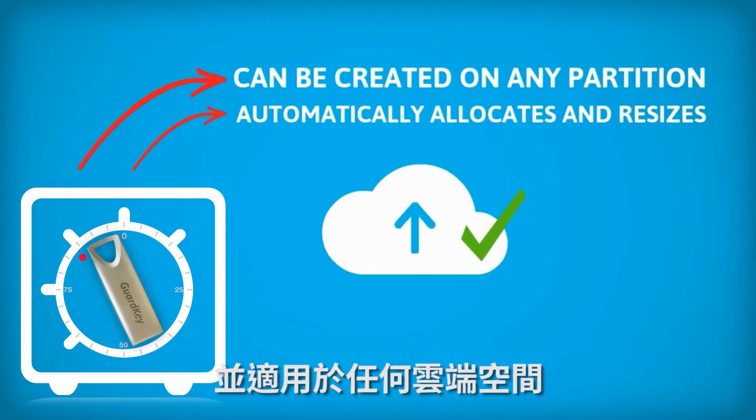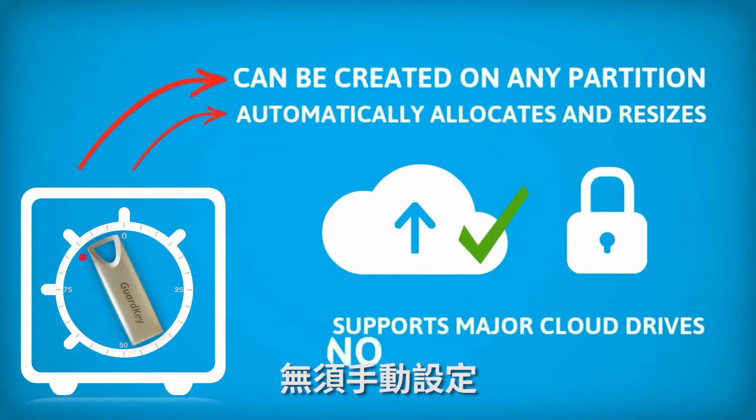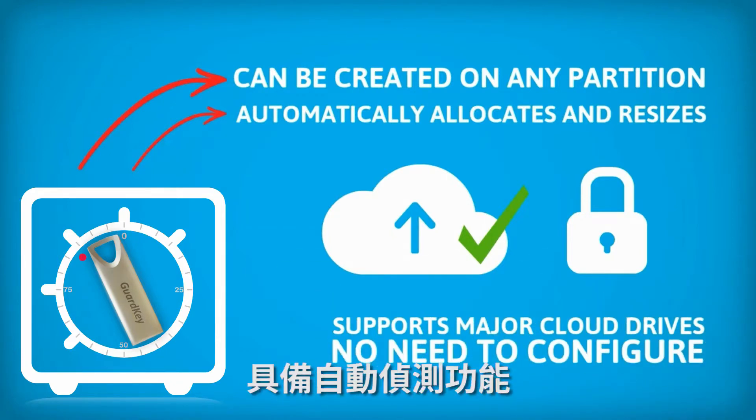All cloud storages are supported — protection everywhere. It supports all major cloud drives with no need to configure, as it has auto detection.